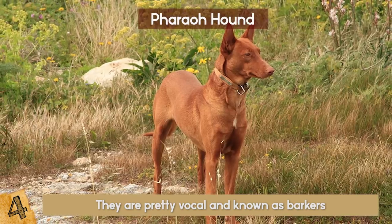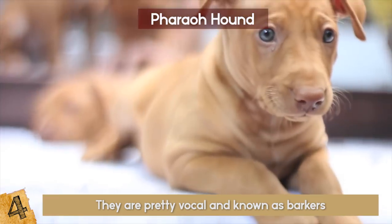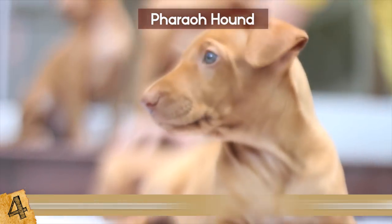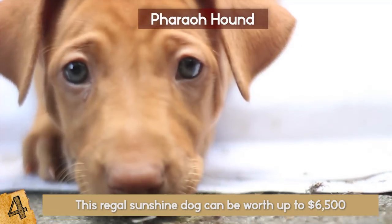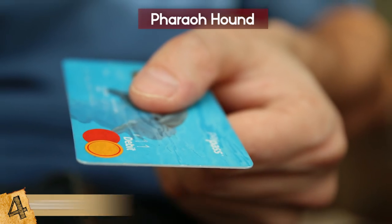They are pretty vocal and known as barkers, but mostly bark when left alone. This happy-go-lucky animal is used to hunting prey by its owner's side and is comfortable meeting new people and exploring new areas. This regal sunshine dog can be worth up to $6,500, and that's something that only the dog can smile about.